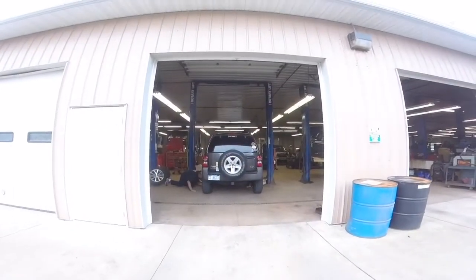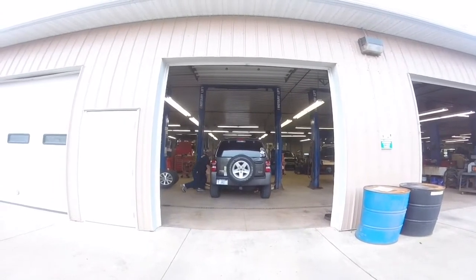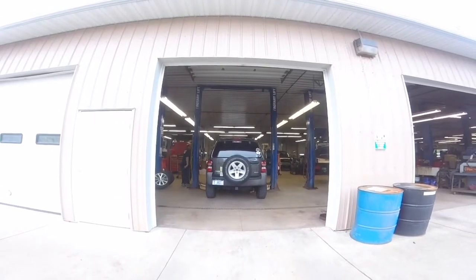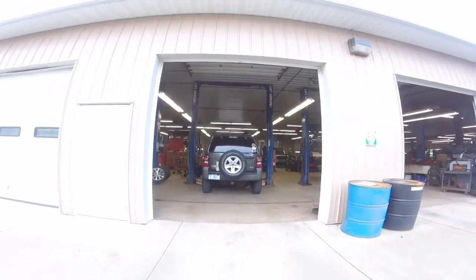The Jeep is in. They're starting the wiring process for the trailer hookup and the electric brakes. This is just them starting to work.